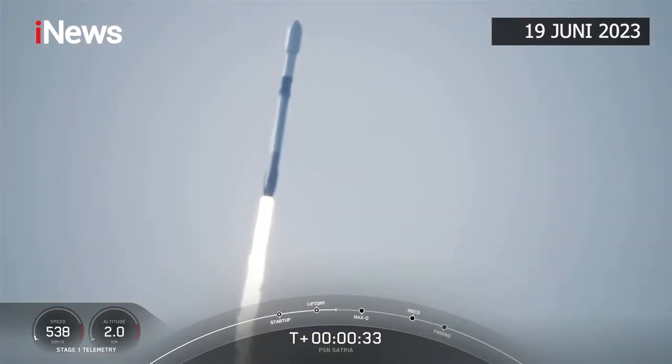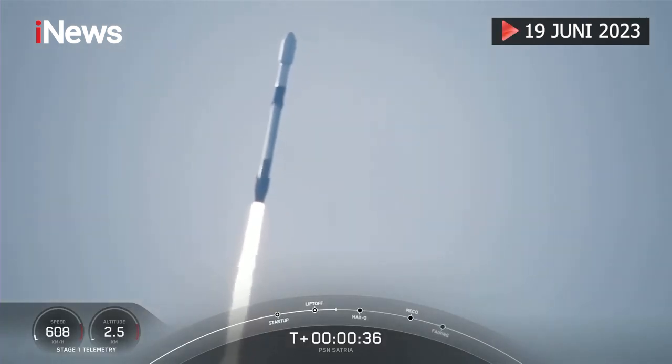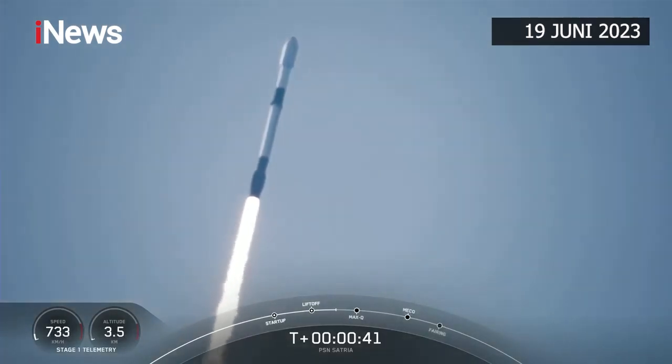That incredible view means that Falcon 9 has successfully lifted off from pad 40, and right now we are throttling down to prepare for max Q in about 30 seconds.